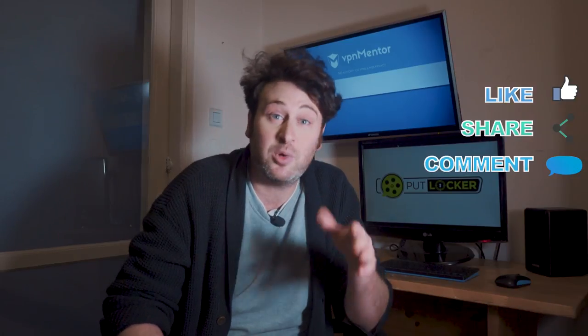Now that's it for today. As always, don't forget to hit that like button and leave a comment about what you think about PutLocker and what your experience with it was. I'm Josh, you've been great and I'll see you next time.